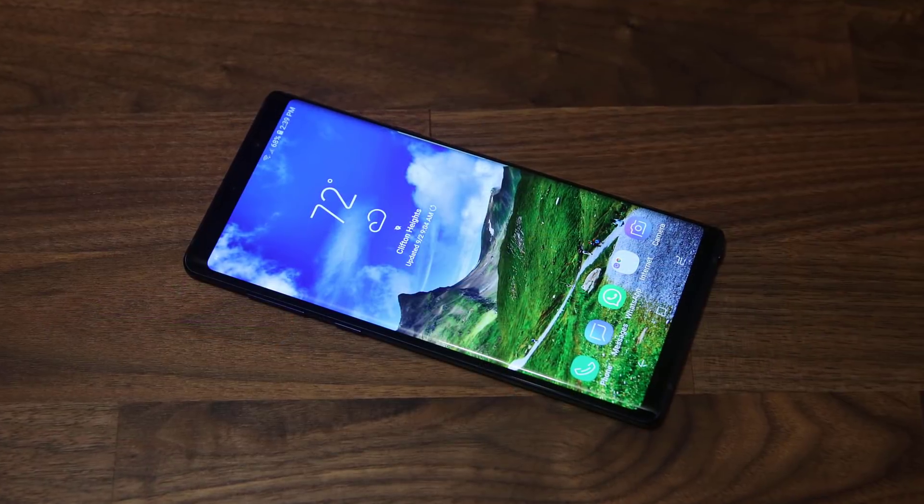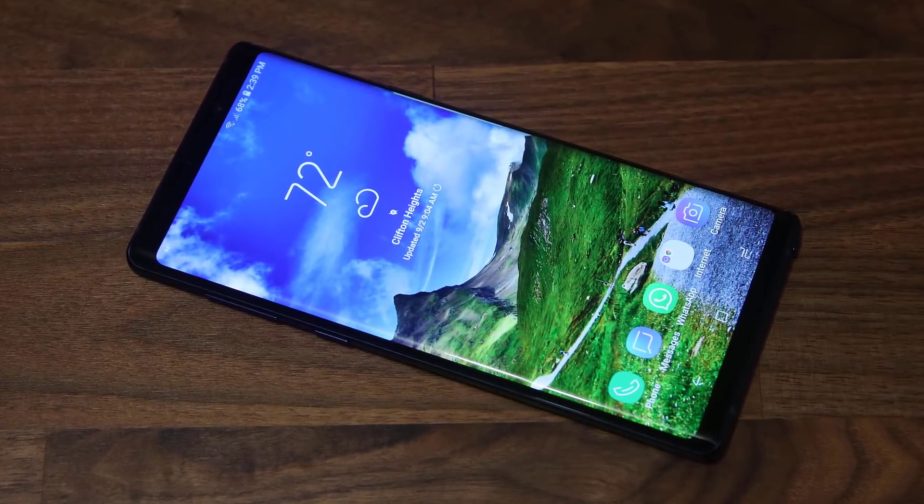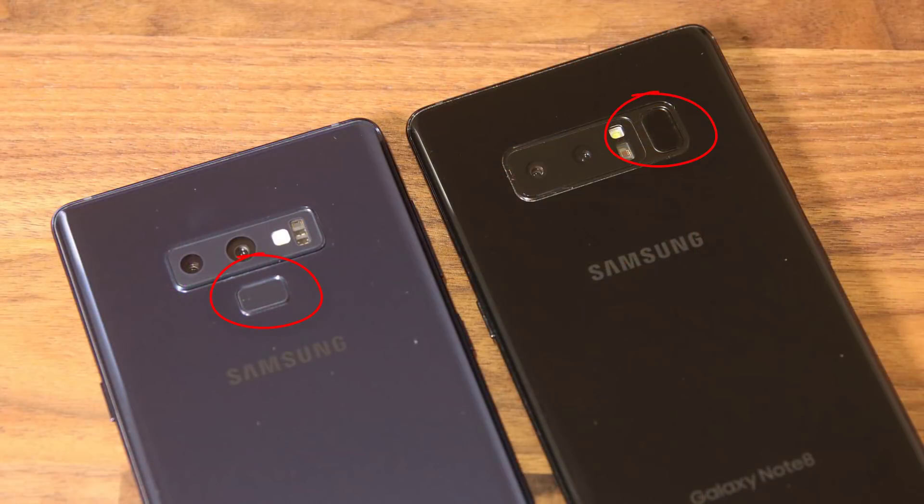The Note 9 is also a really pretty phone with a gorgeous design — that large tall display, curved edges, clean look. I also like that on the rear they finally centered the fingerprint sensor. On the Note 8, it was on the side of the camera all the way at the top, hard to reach. Now it's below the camera, much easier to reach, and you can distinguish the fingerprint sensor from the camera lens so you don't accidentally smudge the camera while unlocking your phone.